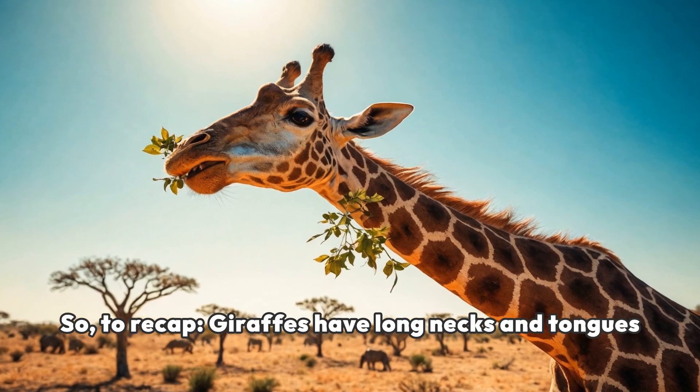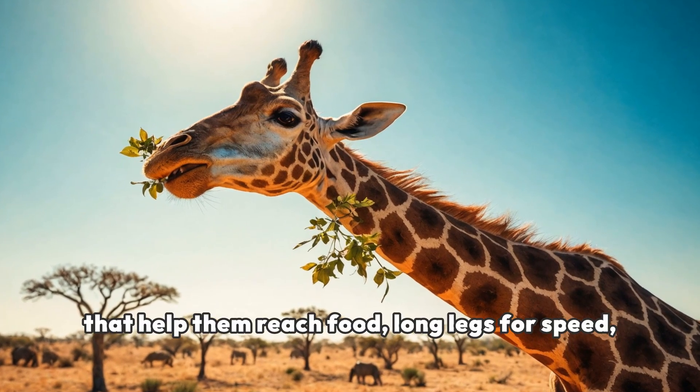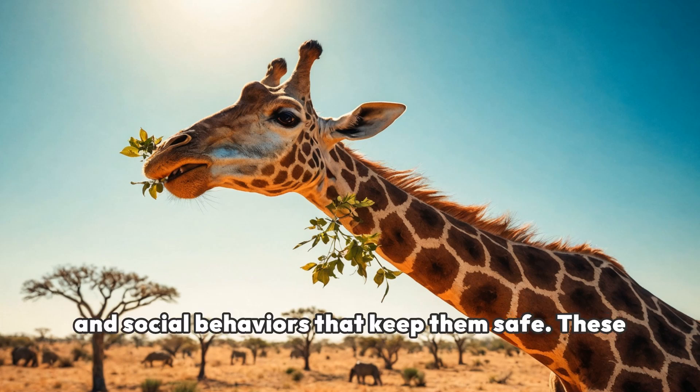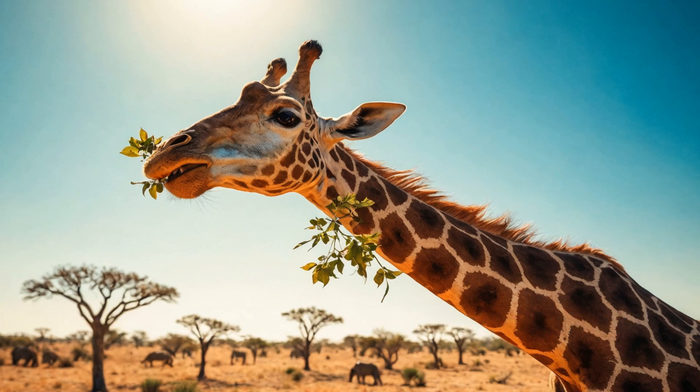To recap, giraffes have long necks and tongues that help them reach food, long legs for speed, and social behaviors that keep them safe. These adaptations make them perfectly suited for life in the savannah.